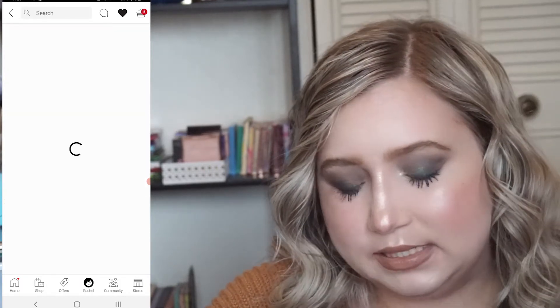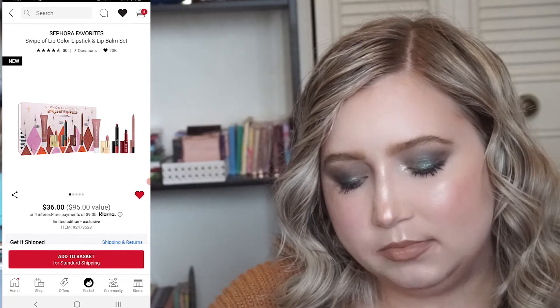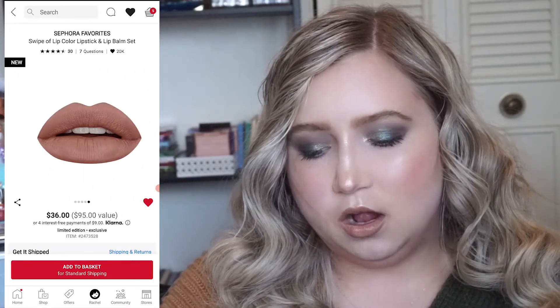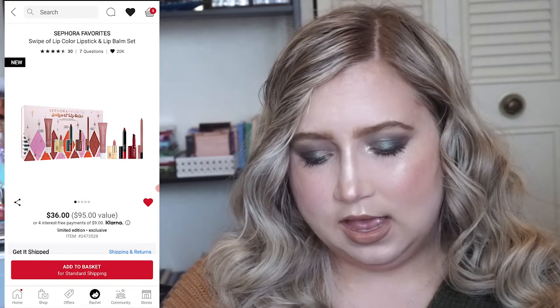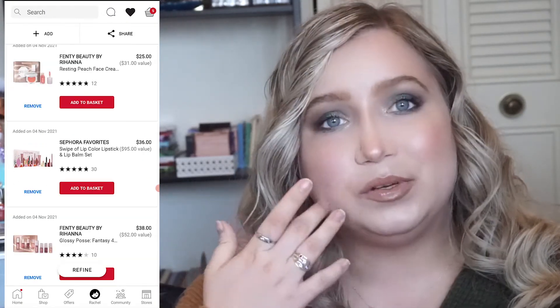More lip stuff — the Sephora Favorites Swipe of Color Lipstick and Lip Balm Set for $36. All of these colors look really nice, like really pretty, but I don't know — $36 is kind of a lot. We'll see.